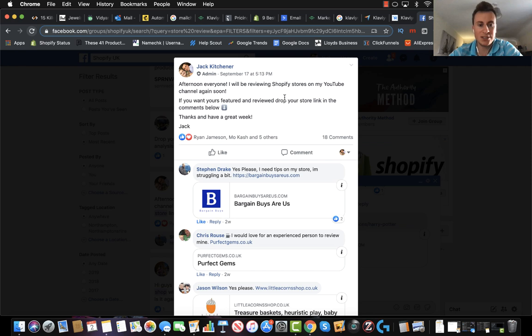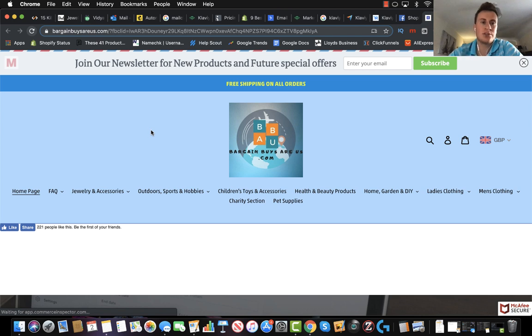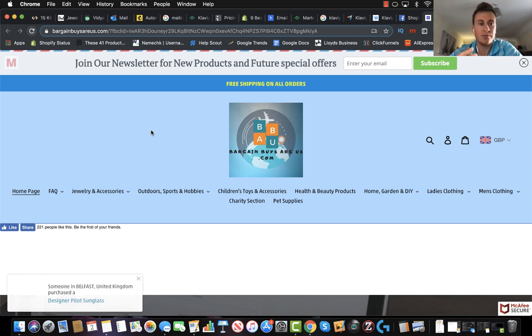So store number one comes from Stephen Drake. Stephen was the very first person to post his link, so thank you very much. His store is called Bargain Buys R Us. The way I'm going to structure this video is I'm going to work through the site top to bottom — through the home page and through the product page, maybe have a look at the cart page too — because in my opinion they're the three most important pages.